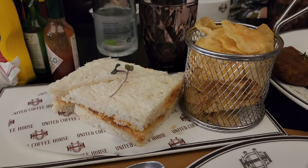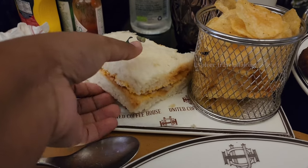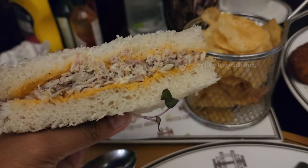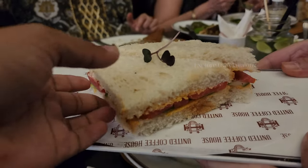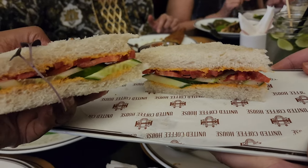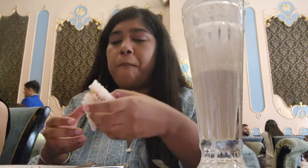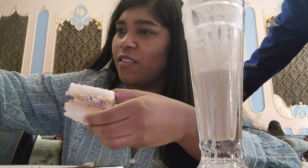After that we ordered the veg sandwich and chicken sandwich. The chicken sandwich was very tasty — it had butter, minced chicken, and mayonnaise. The veg sandwich had tomatoes with lots of butter — very simple but very tasty. I feel these sandwiches are perfect for high tea.